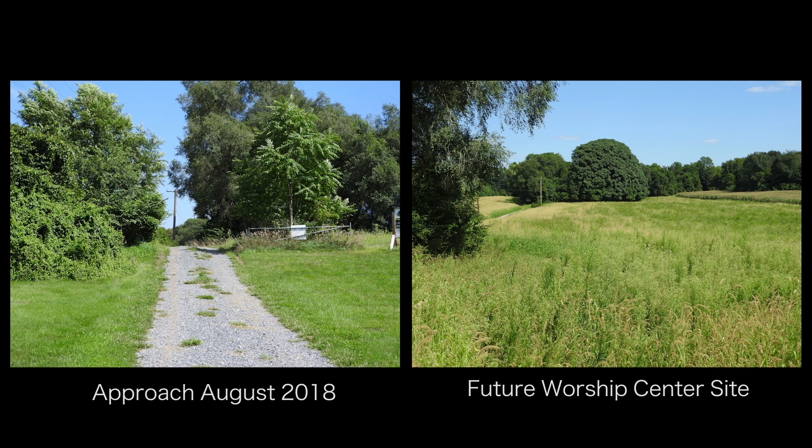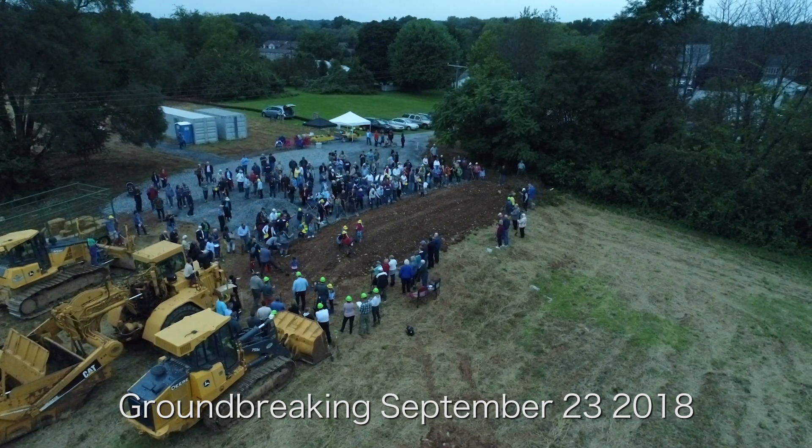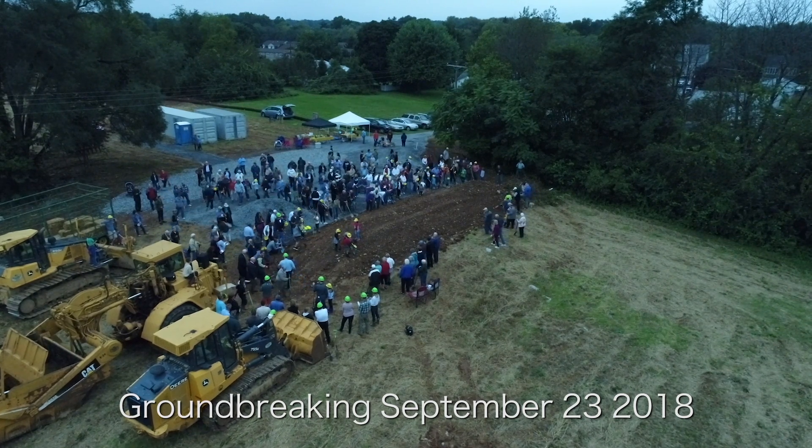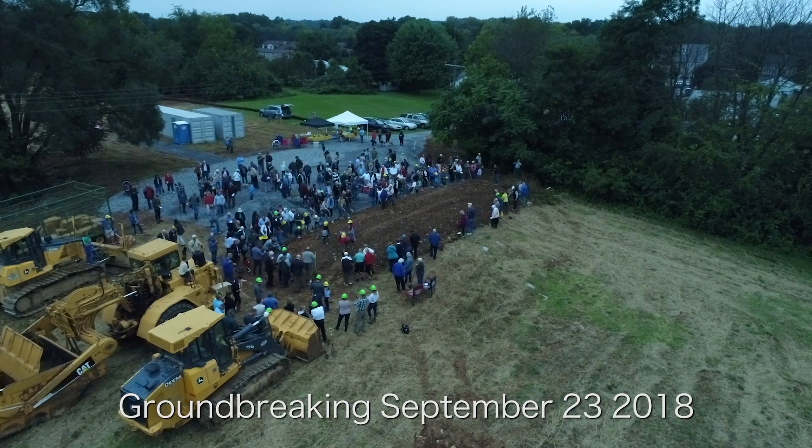Welcome to this video update of the progress at the Spring Garden campus of Carlisle United Methodist Church. On Sunday, September 23rd, 2018, our church family broke ground at the Spring Garden campus. Here are some shots of that landmark occasion.